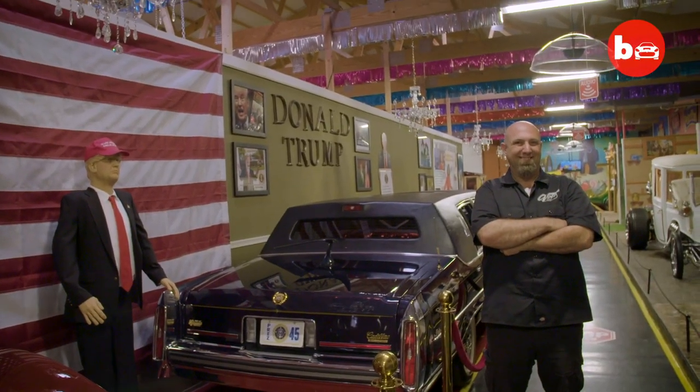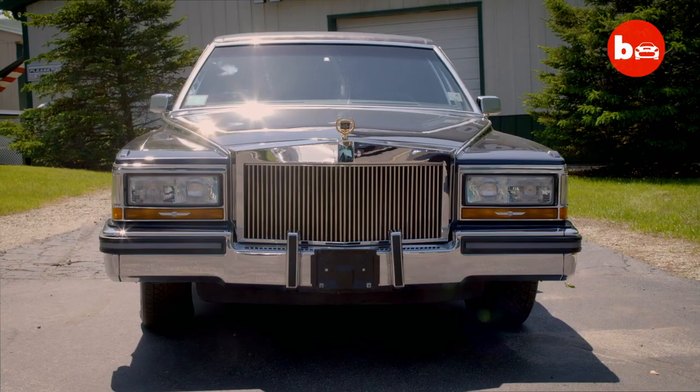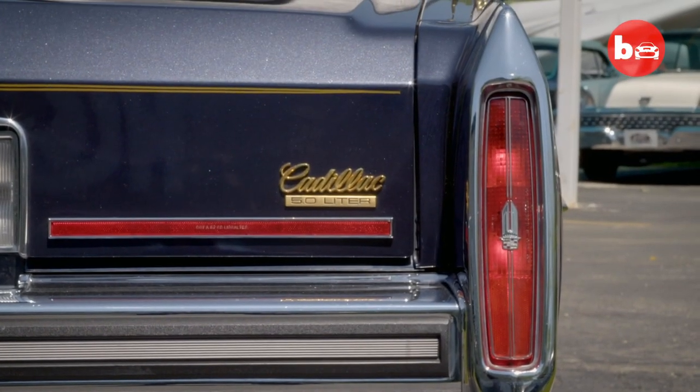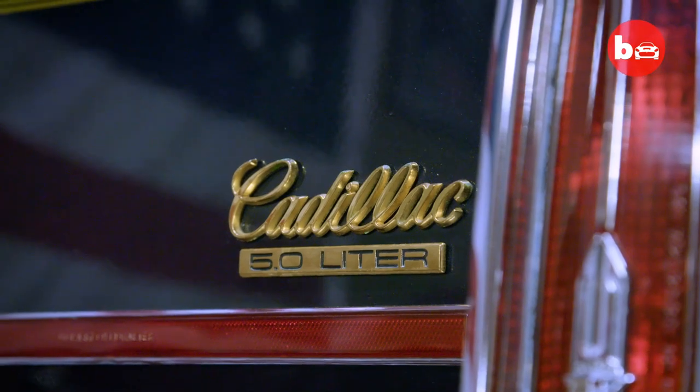Like him or not, he's a famous person, so we had to have it here. Cadillac got with Trump, and they slated it for a lot of them to be built, but after the two prototypes were built, they ended the project. Trump has his version of why the project was canceled. Cadillac has their version of why they canceled, but I guess we'll never know the truth.